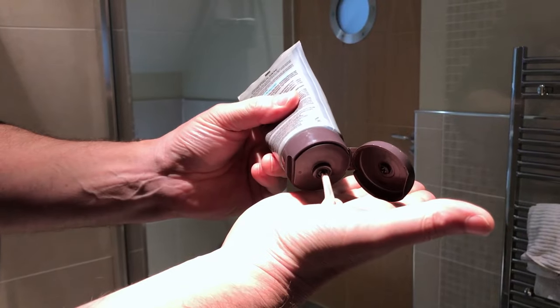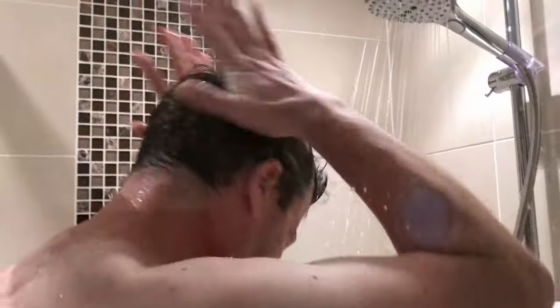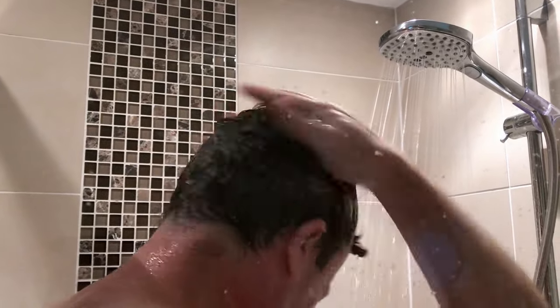When you start shampooing your hair with the product, it's a good idea to keep the shampoo in the palm of your hands. Just as the colour can build up on your hair, it can also build up on your fingernails. So when you're shampooing, you're trying to avoid massaging that colouring shampoo into your fingernails.